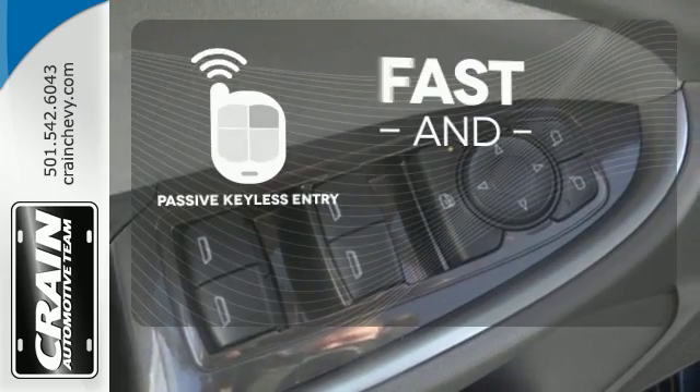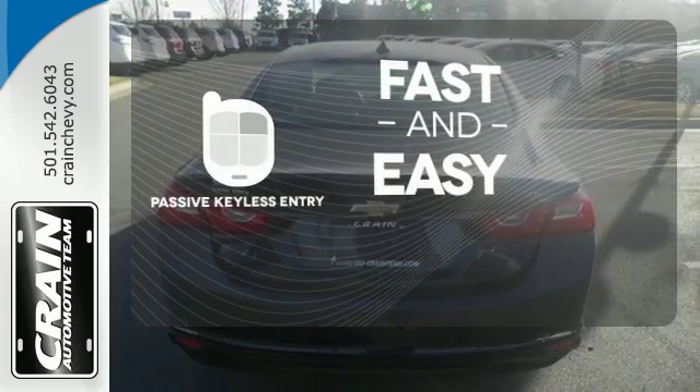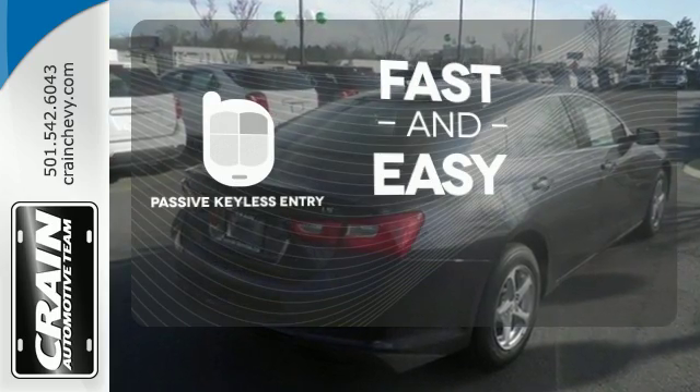Passive keyless entry allows you to approach your vehicle, get in, and start the engine, all without the use of a key. With the key fob, your car will simply respond to you and only you.